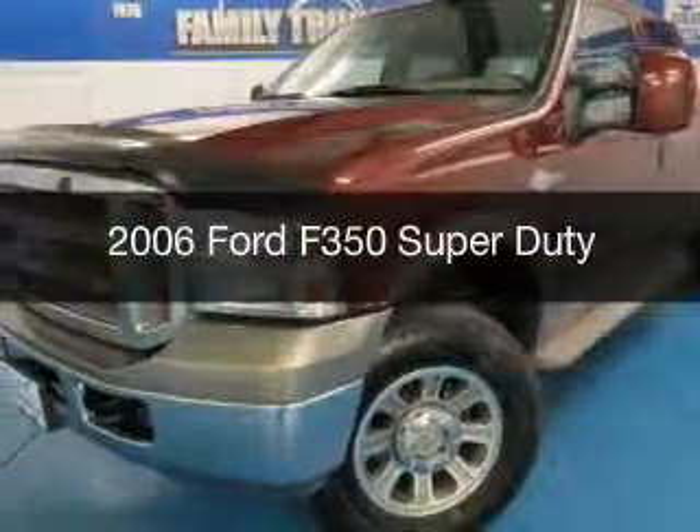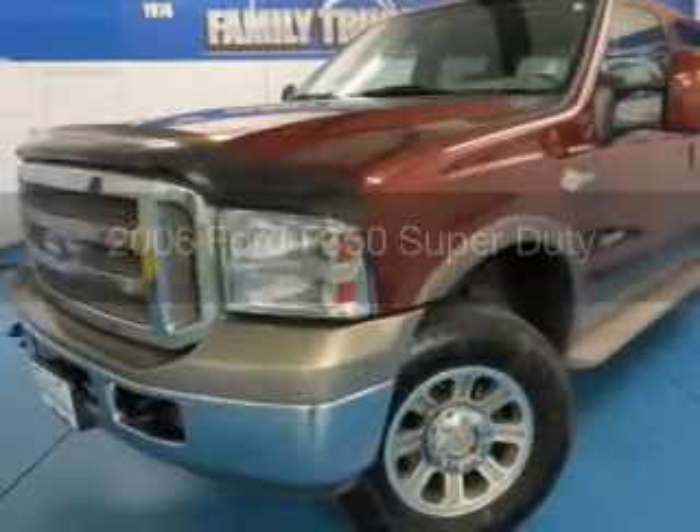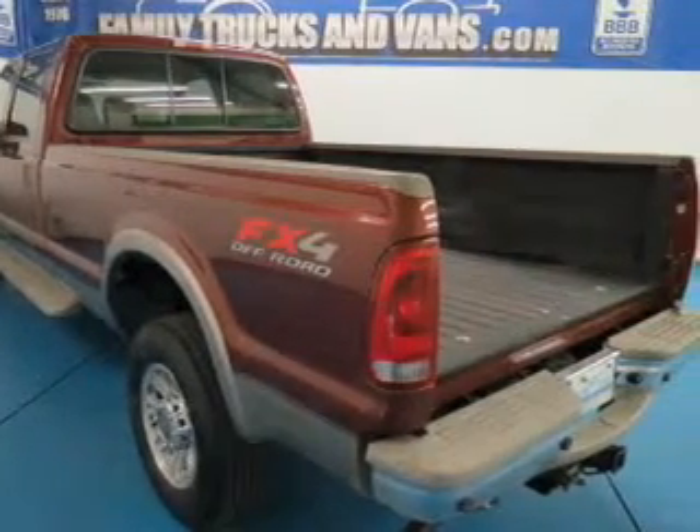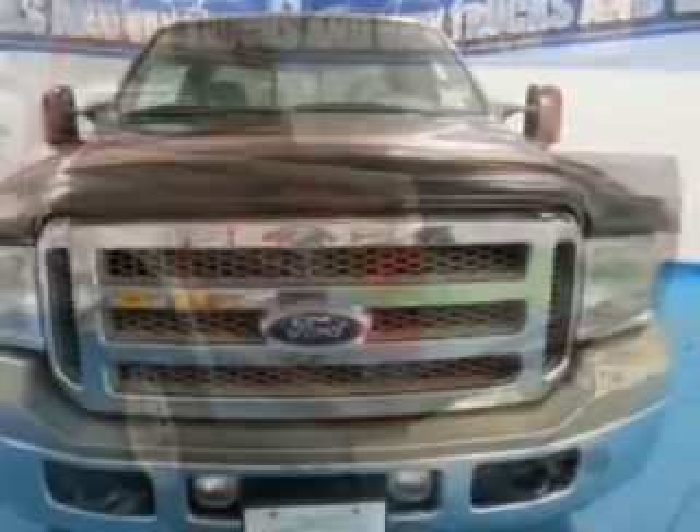This is a used 2006 Ford F-350, powered by 4-wheel drive, a 6-liter, 8-cylinder engine, and an automatic transmission.